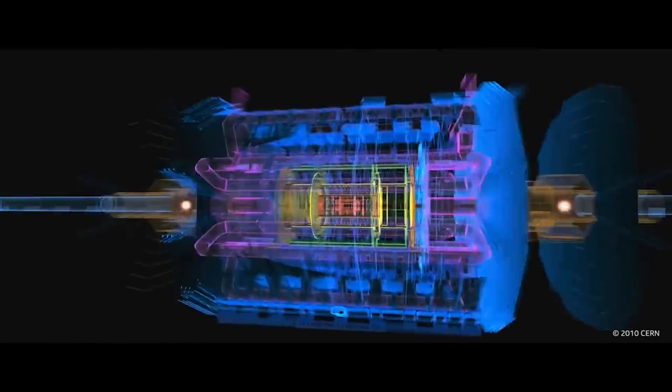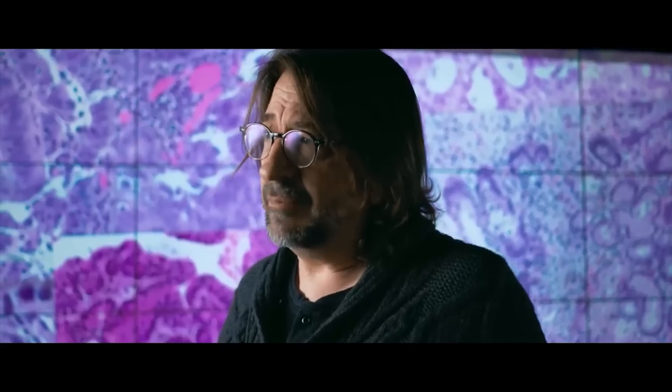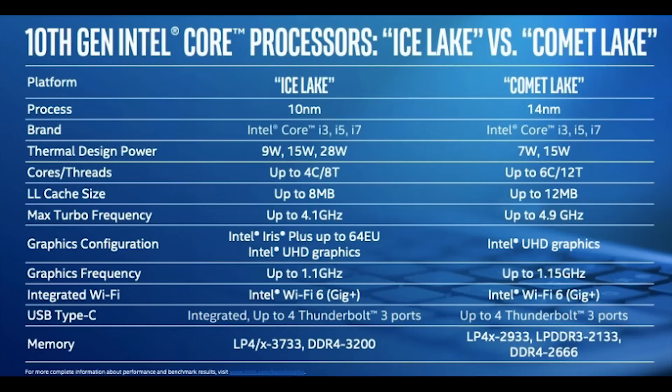Tiger Lake is not new — we've known about it for some time thanks to both leaks as well as Intel's own official roadmaps. But there is actually some really good news on the horizon for both Intel and potentially for consumers as well, and it actually concerns Intel's 10nm process. Despite the fact that Intel's 10nm process has been synonymous with doom and gloom, it looks like there is a light on the horizon.